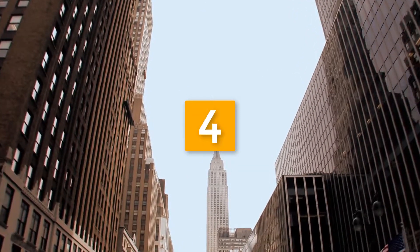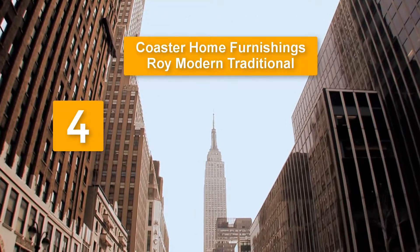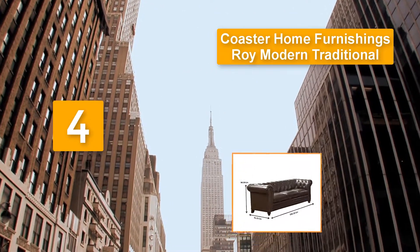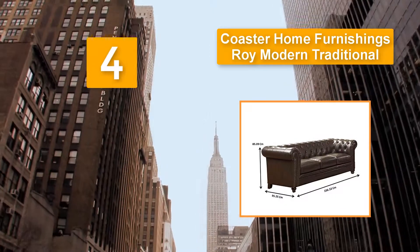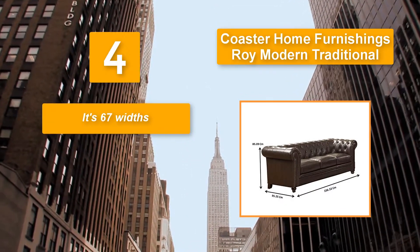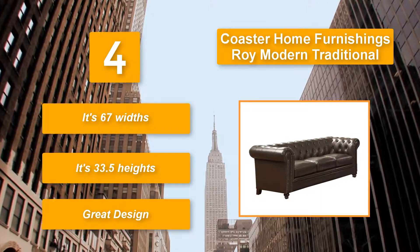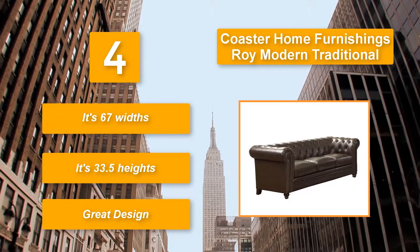Number 4: Coaster Home Furnishings, Roy Modern Traditional. This sofa is suitable for heavy use and features button tufting with rolled arms and back to make it more beautiful. The spring base provides sturdy construction. It is 67 inches wide and 33.5 inches in height, with a great design.